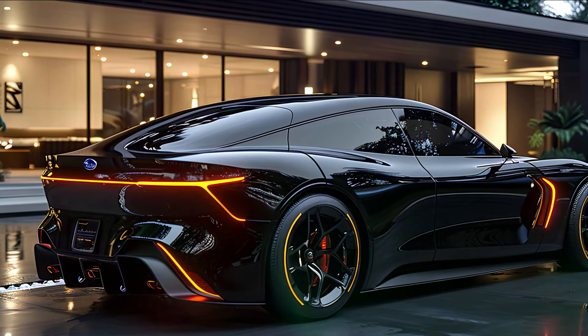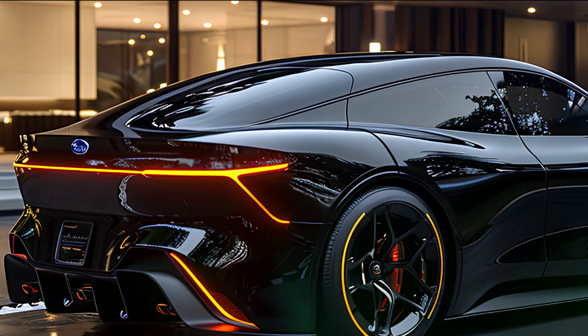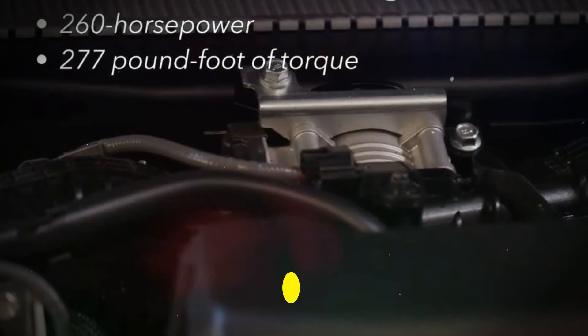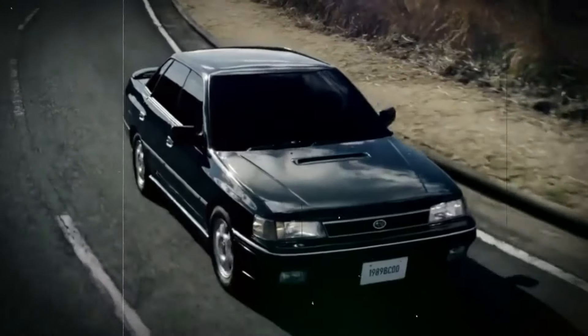Under the hood lies the choice of a turbocharged four-cylinder or a potent six-cylinder engine. Together with Subaru's renowned symmetrical all-wheel drive, the Legacy offers smooth acceleration and unparalleled stability, making every journey a thrill.